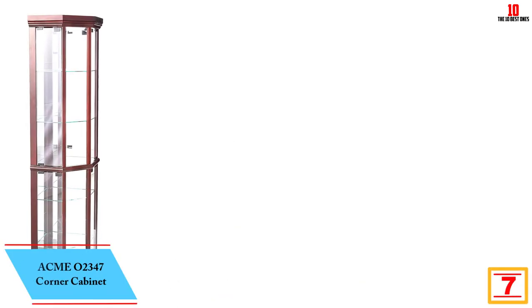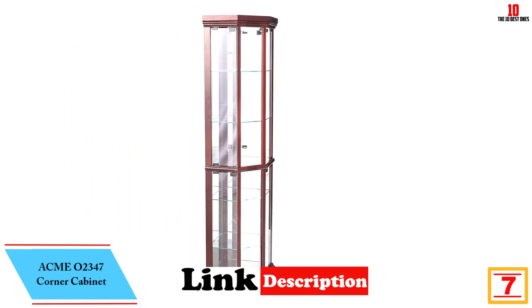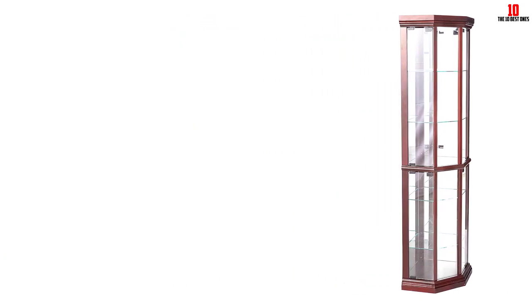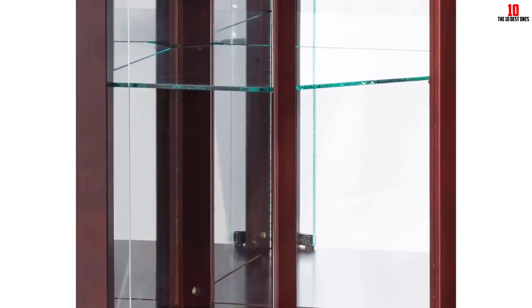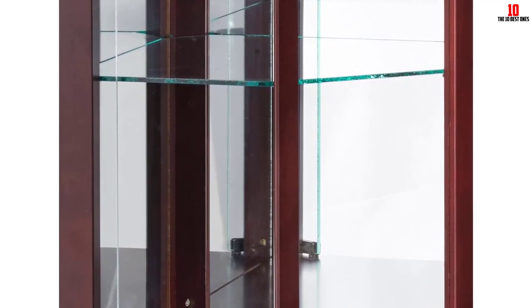At number 7, we have the Acme 02347 Corner Cabinet. This is the best corner curio cabinet that can match both contemporary and traditional home decors, thanks to its elegant combination of modern design and old world charm. It comes with glass shelving with touch-opening magnetic hardware which makes it look bigger inside than it actually is. It features four glass panel doors which are easy to open and close, and makes an amazing home decor with its black plinth base and corner design.